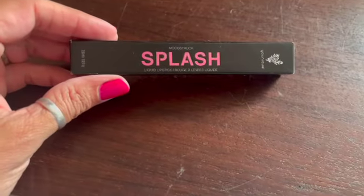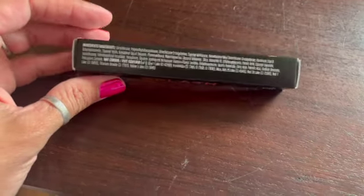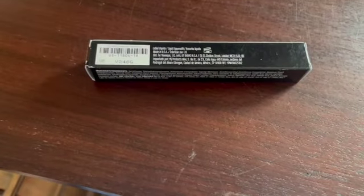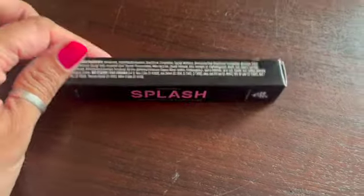A Unique liquid lipstick in shade Sunny — I sold this for $24.99.